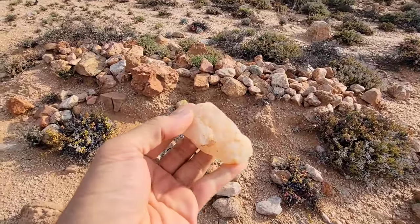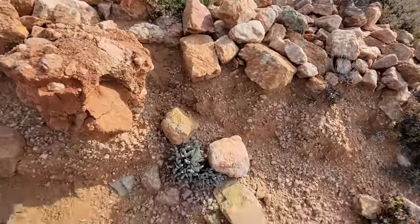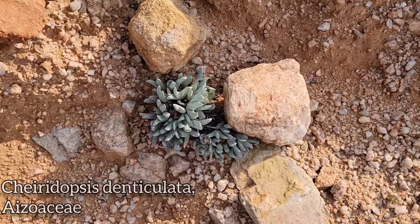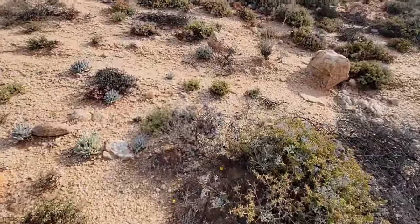Look at all the damn quartz — you could bean someone in the head with that. Got a nice Cheiridopsis down there, Aizoaceous bastard — look at that, like a little split tongue. Let's keep moving, stepping over these boulders right here.